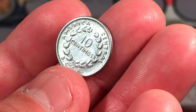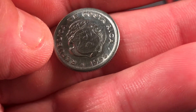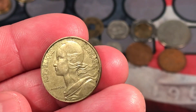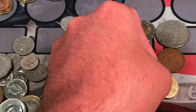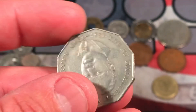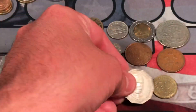We have 10 centésimos from Costa Rica, 1953 — not too bad, a little bit older. We have a French coin, modern, 1984, 20 centimes. We have a 1984 Jamaica 50 cent — pretty cool looking coin there. Some type of commemorative, I guess.